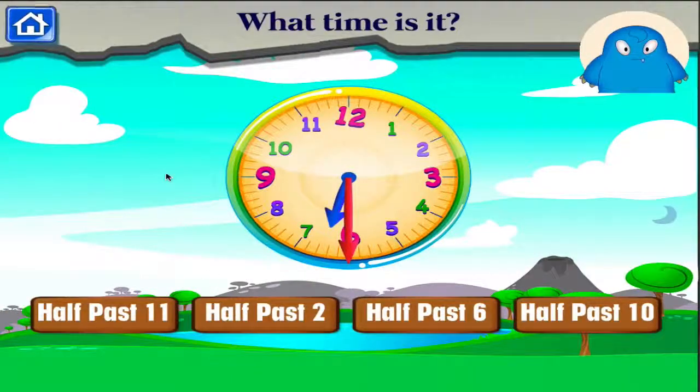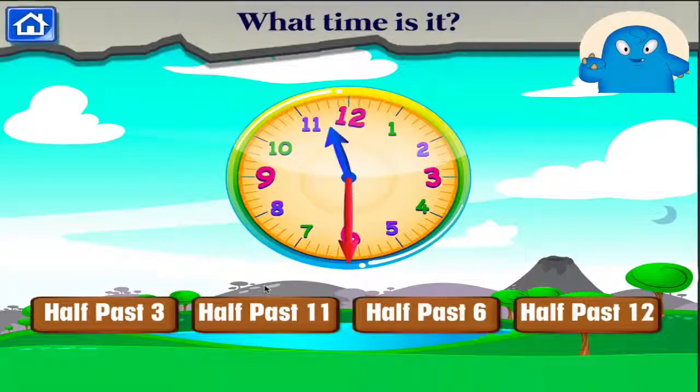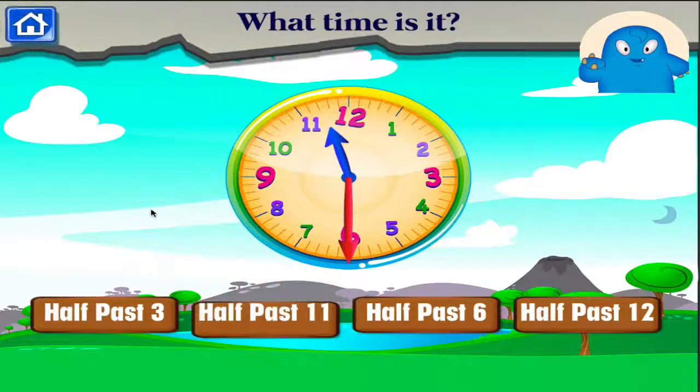What time is it? Good job! What time is it? Terrific! Which clock reads four o'clock?